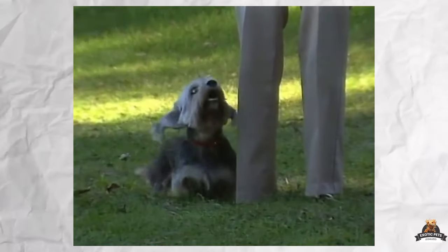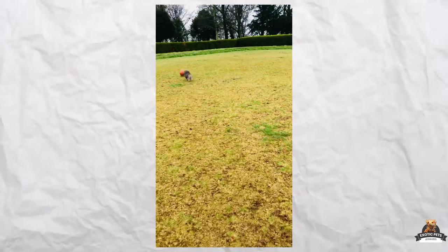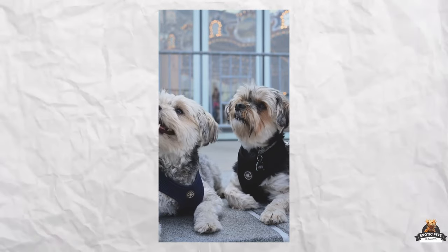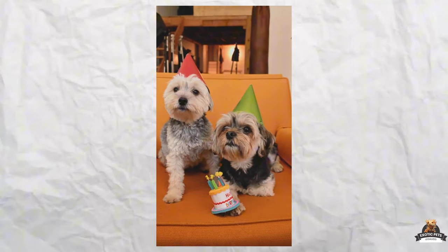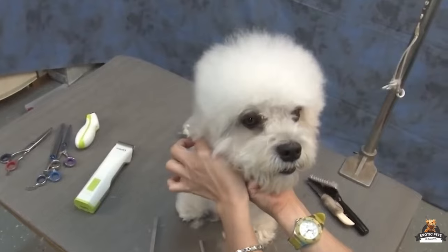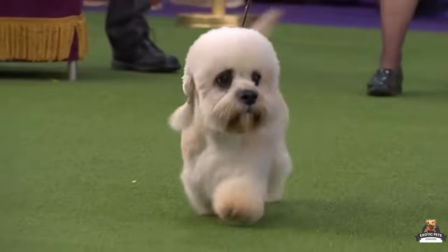Dandy Dinmonts are smart cookies, but that also means they get bored easily. Think of training as a fun game with playtime rewards and exciting challenges to keep their minds sharp. These little terriers might be gentlemen at heart, but their digging instincts can run wild — consistent training can help curb this habit, or you can create a special dig zone in your yard. Patience is key: Dandy Dinmonts are intelligent but can be stubborn, so positive reinforcement and creativity go a long way.